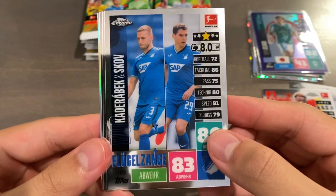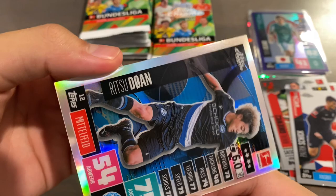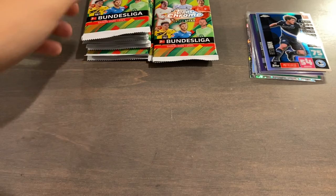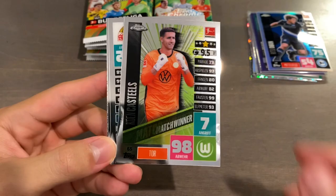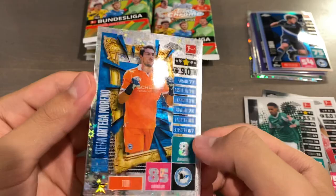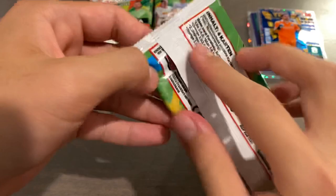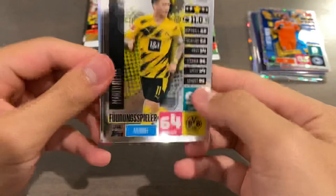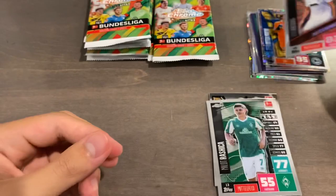Moving on to the next pack. We have another Kaderabek and Skov dual, Rafael Gikovic and Patrick Schick, Czech International, and a Refractor of Ritsu Doan — just a regular refractor. I think Erling Haaland is in the autograph checklist, so if we pull an autograph and it's Haaland, that would be absolutely insane. Castilles, Kaminsky, Jevras Selassie, and an X-Factor of Stefan Ortega Moreno — really pretty card, love the X-Factors. Then we have Marco Reus, a player, Roshika, and a Refractor of Rami Kidera.